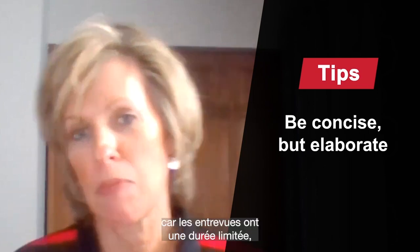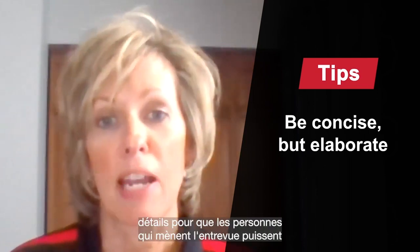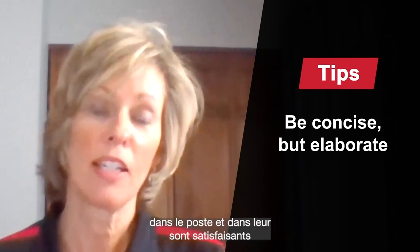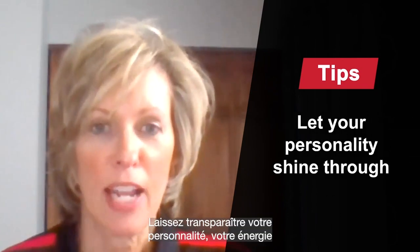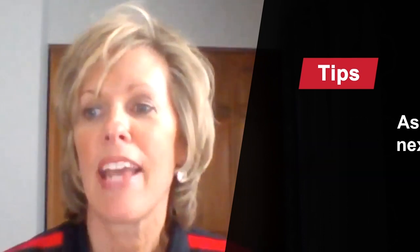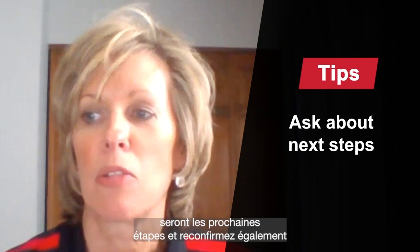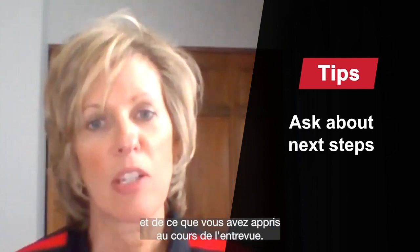It's important to be succinct because interviews are only for a certain length of time, but you want to share enough elaboration that the interviewers can get a sense of how you would fit into the role and into their organization. And by all means, let your personality and your energy and your passion for the position really show through. At the end of the interview, confirm what the next steps will be and reconfirm your interest in the opportunity based upon what you talked about and learned in that interview.